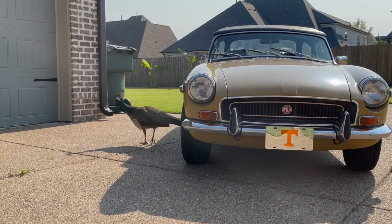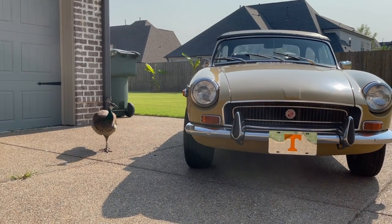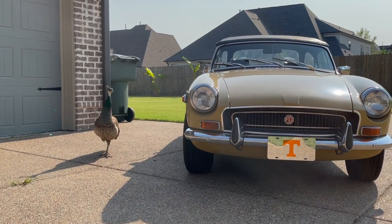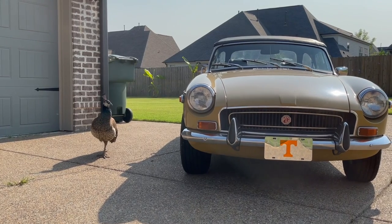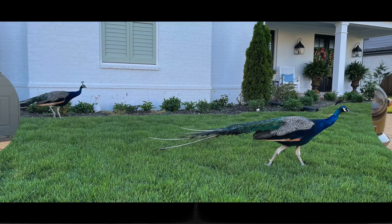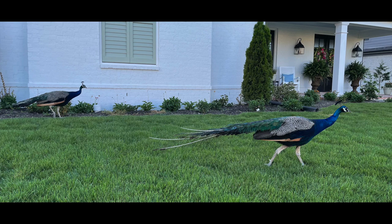We've been having some negotiations, and they seem to be going pretty well. You can see he's still sticking around, not willing to give it up yet. Here are two more peacocks — these are males, and these are across the street.